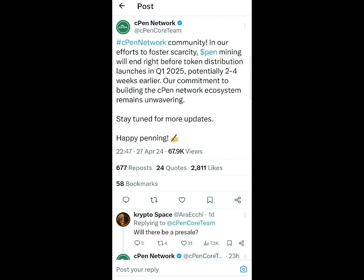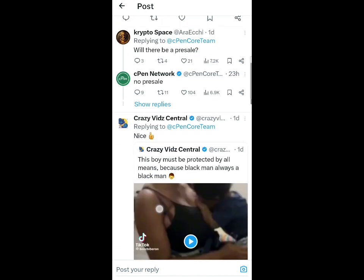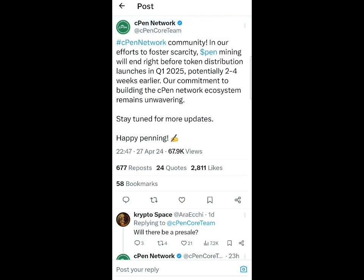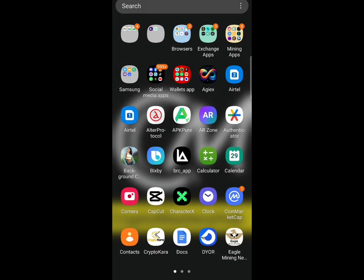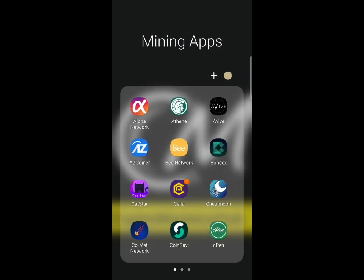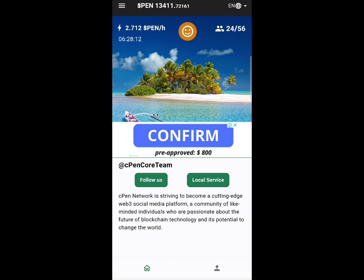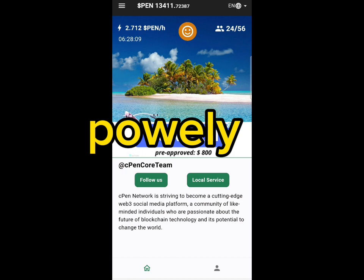So as you can see, CPen mining will be ending before 2025 — meaning January. It will be ending about four weeks prior, so the mining is going to end around November. Those of you who have not started mining still have some months to mine. They say there is no procedure fee for CPen mining, so this is a good mining app. We've been mining this for some months now. If you have not started mining CPen, use the referral code you find at the top of this video and also join with the link in the description, and start mining free CPen tokens.